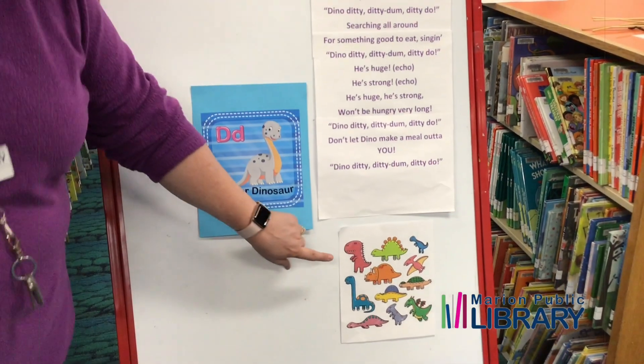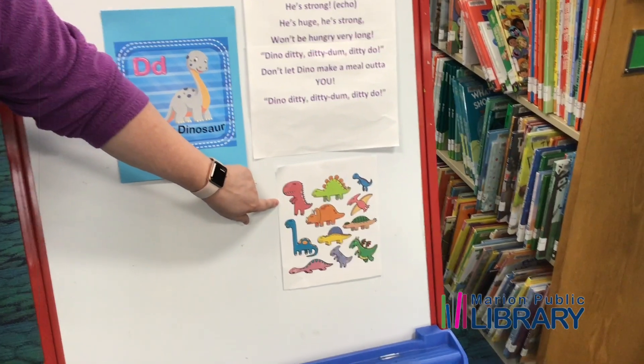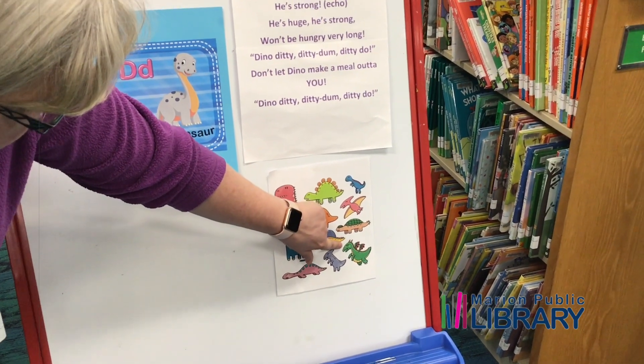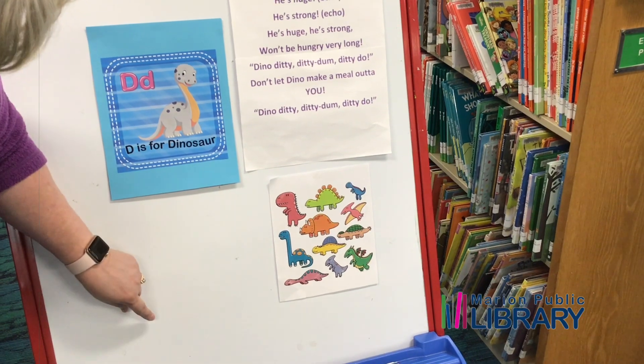All right, Miss Whitney, look at some of our dinosaurs down here. Aren't they cute? There's a green one and a red one and a blue one. There's a green and look, this is another green. They're not the same color, are they? No. But they're both green.